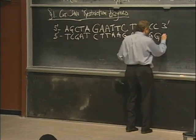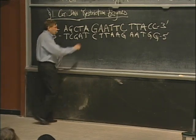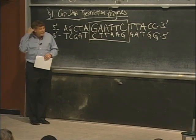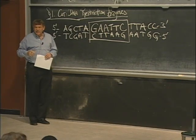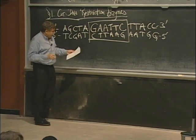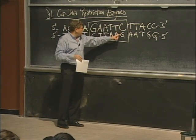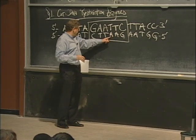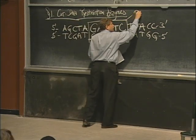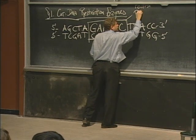It turns out that molecular biologists invented a protein that is able to recognize that six-letter sequence: G, A, A, T, T, C. On this strand it's GAATTC, but what is it coming back on the other strand? It's G, A, A, T, T, C — the same thing. So actually, this is a palindrome. It's a reverse palindrome — the same word spelled backwards on the other strand.